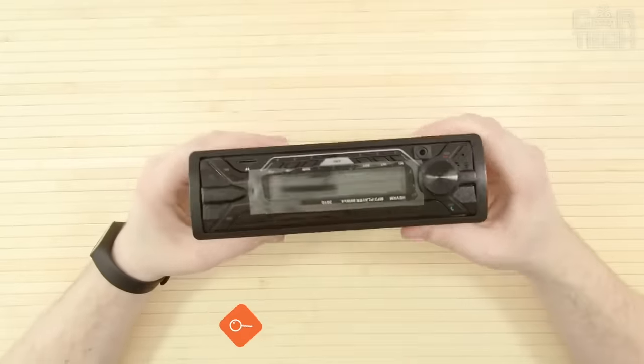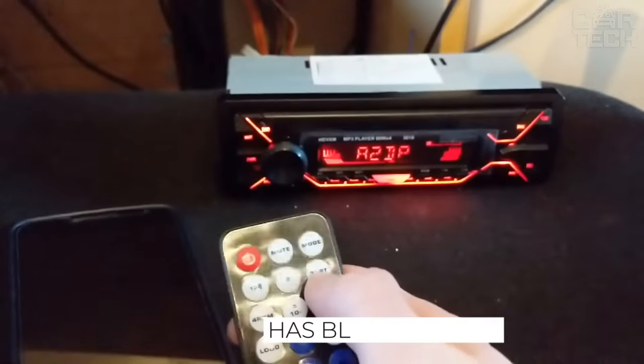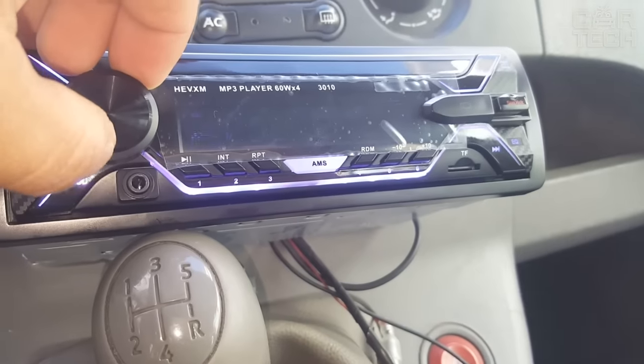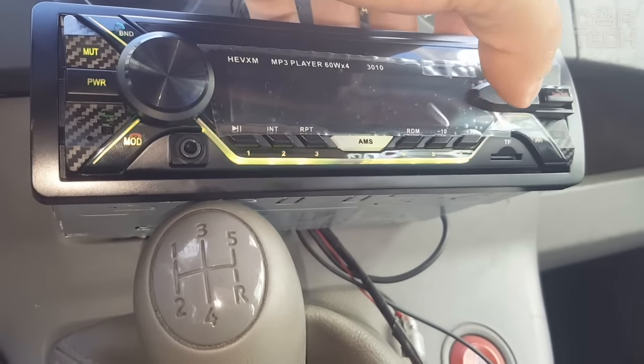This stereo is a replica of a one-DIN stereo from the famous Sony company, with similarities including the exterior design and stated specifications. The stereo has a Bluetooth function for listening to music from your phone and safe conversations while driving. The power of the stereo is 50 watts for 4 channels. There is also a radio, flash drive support, aux jack, and a color-changing backlight.